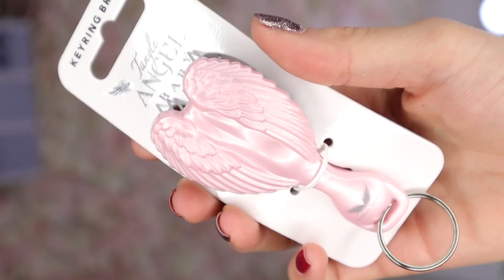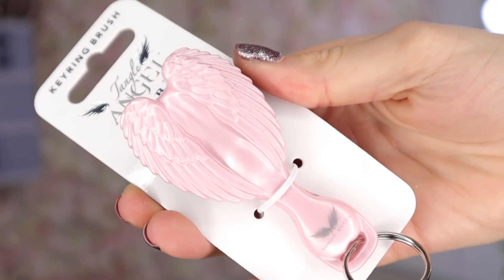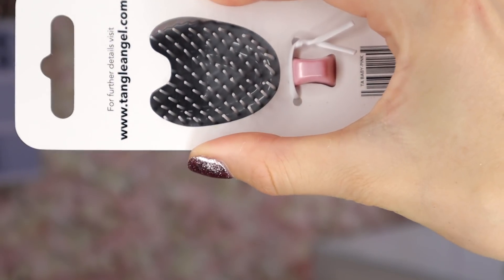Door number 17 — what is this? So this is a rectangle angel with angel wings on the back, but this is basically a hairbrush on a keyring. I don't really know what to say about that one. Moving on!